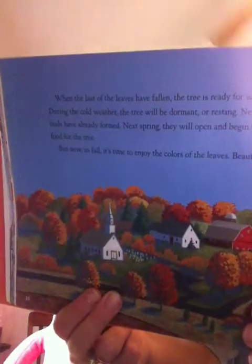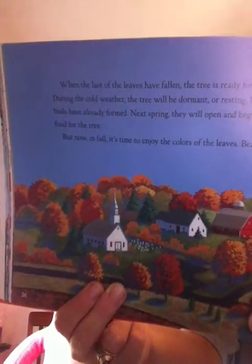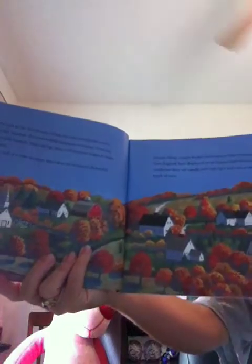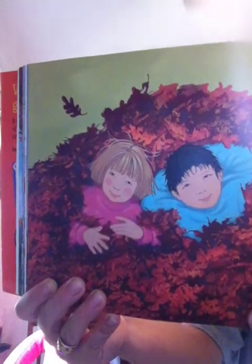Beautiful autumn foliage cannot be seen everywhere. Only some places, such as New England, have displays of many colors. This is because the weather conditions there are usually just right and there are so many different kinds of trees. Fall is the time to have fun with leaves. It's a time to take in the sights and sounds of the leaves — a time for jumping into great piles of leaves and sometimes raking them up. Fall is the time to get ready for winter. The trees are ready. Are you?